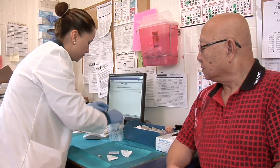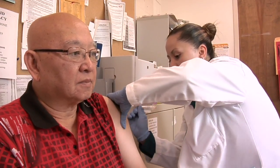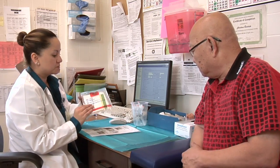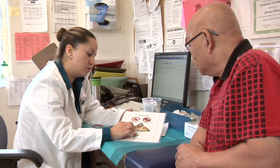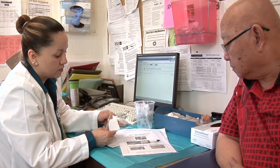Coupling FOBT and flu shots during flu shot season was a natural and easy step for us to take. In the past, when we've asked people to do things, we asked them to just add on something, and it's very overwhelming. We are used to offering flu shots seasonally, so it was just a natural prompt and protocol to, once you offer the flu shot, offer the FOBT as well.